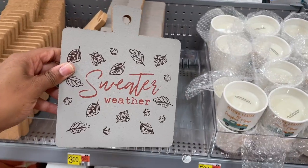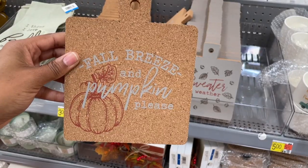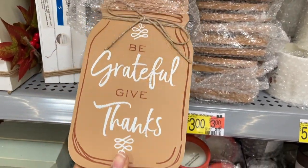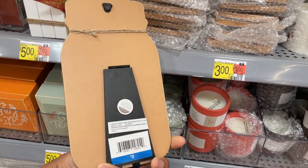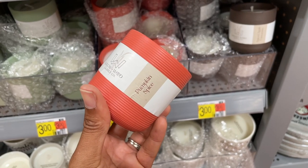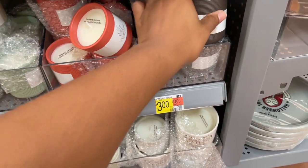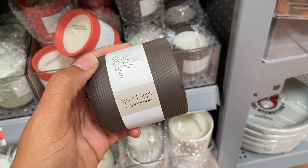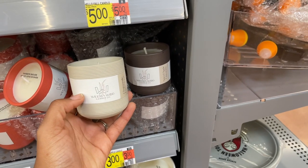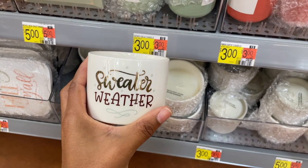'Autumn Leaves and Pumpkin Please' — five dollars. They also have these trivets — 'Sweater Weather,' three dollars, cork material. 'Fall Breeze and Pumpkins Please' — really cute too. 'Hello Fall' — five bucks. And 'Be Grateful, Give Thanks' — three bucks — and you can stand it up. These candles are giving high-end vibes with the ribbon; 'Pumpkin Spice' is three dollars. They have other colors too — Rosewood, Vanilla, Chamomile, Cedarwood.